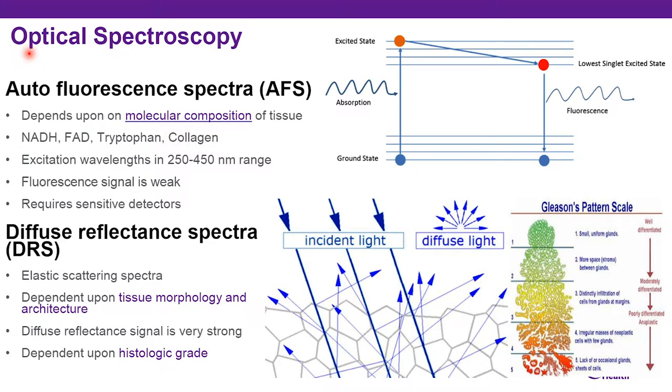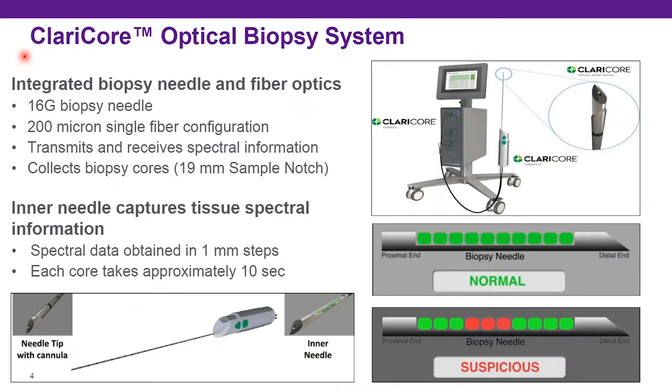Diffuse reflectance spectroscopy, or DRS, reflects tissue morphology and architecture. Scattering reflected light off the tissue represents the degree of glandular architecture disruption, similar to diffusion weighted imaging in multi-parametric MRI. A normally structured benign gland produces one diffuse reflection pattern, whereas an abnormally structured gland seen with higher grade cancer produces a different pattern. DRS is primarily dependent upon morphology and architecture and reflects tissue grade.